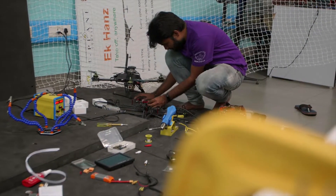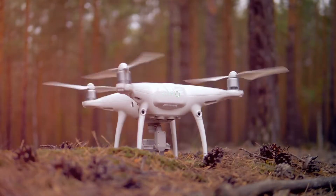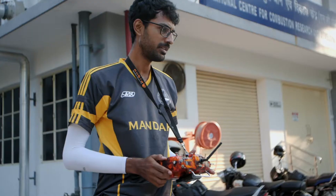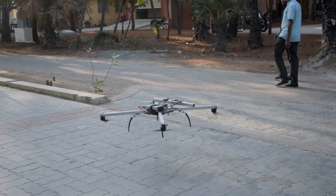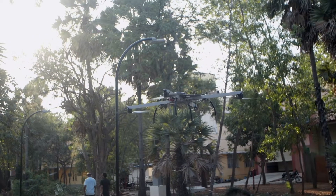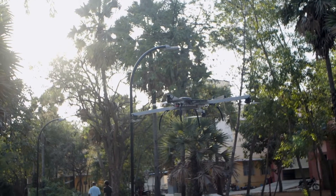To understand why hybrid drones make sense, you need to understand the two types of drones: fixed wing and moving rotor drones. Fixed wing drones can cover long distances with less power requirement, but can neither do vertical take-offs and landings nor stop mid-air — something which comes easily to a moving rotor drone. The moving rotor drone, however, consumes way more power and therefore is not as efficient for long distance flying.